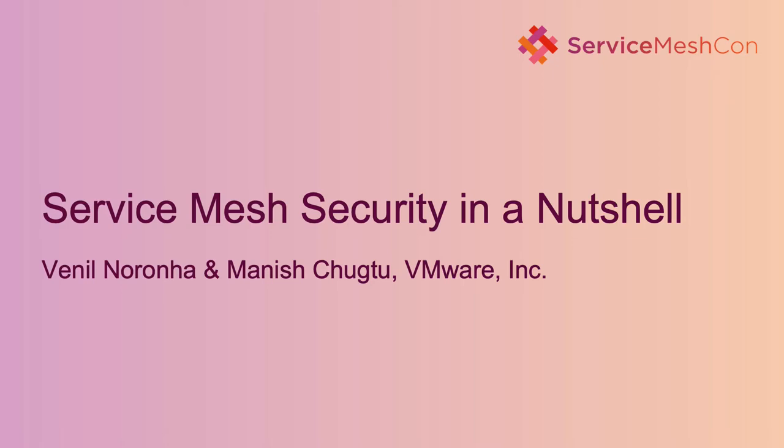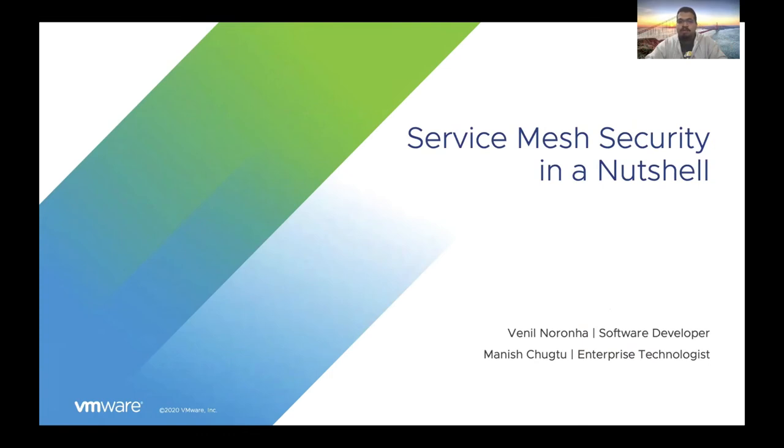Thank you all for joining us today. My name is Vanil Naruna and I work with Manish on Tanzu Service Mesh at VMware. Today we will be talking about some security patterns in the context of a service mesh.